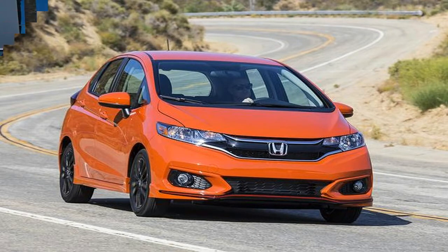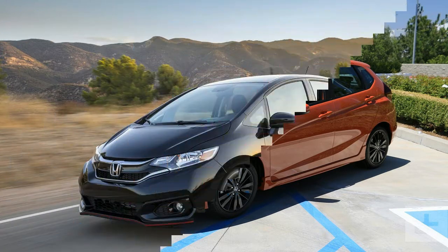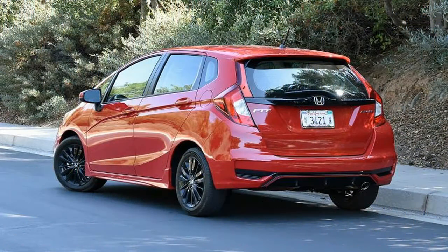When we first reviewed the third generation Honda Fit, it seemed like more of the same. It was less of a driver's car than the outgoing iteration, with a neutered suspension setup and numb steering in the name of comfort. Its other attributes, like in-car technology and clever packaging, helped make up the difference, but we couldn't help but feel let down. With its 2018 refresh, however, Honda got some of its mojo back.